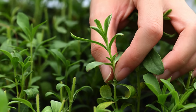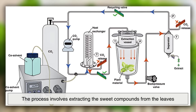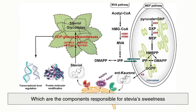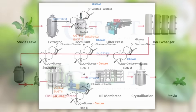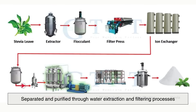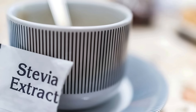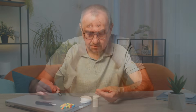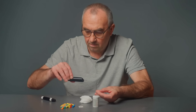So how does this leafy green plant transform into the white crystalline powder or clear liquid you might find in your pantry today? The process involves extracting the sweet compounds from the leaves — particularly steviol glycosides, which are the components responsible for stevia's sweetness. These glycosides, especially rebaudioside, are carefully separated and purified through water extraction and filtering processes. The result is a highly concentrated sweetener that is about 50 to 300 times sweeter than sucrose or table sugar, and it doesn't spike blood sugar levels, making it especially appealing for people with diabetes or those managing carbohydrate intake.